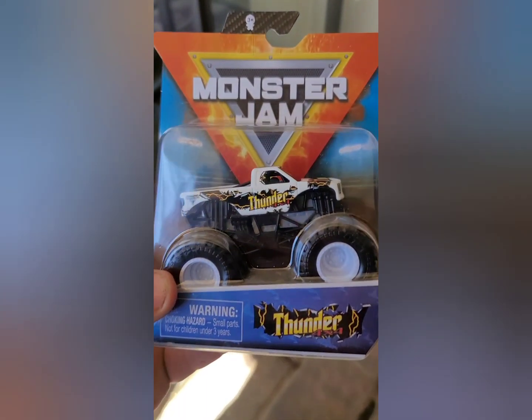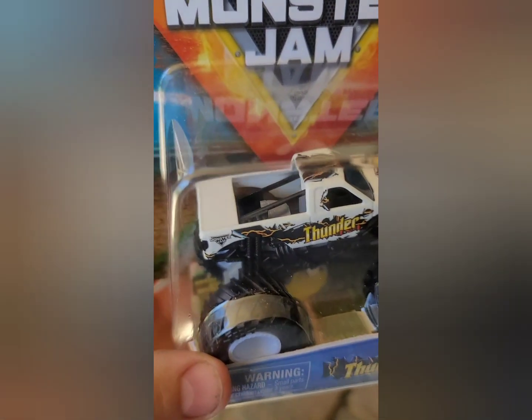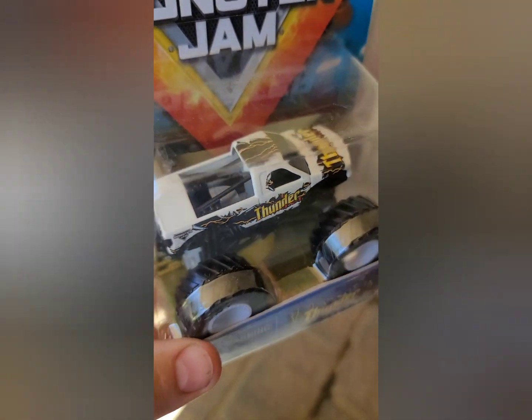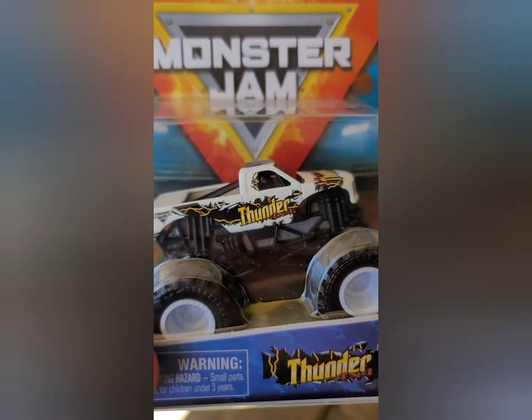We also picked up Thunder — awesome truck. He will also go to our shop for customization and will get the full works.